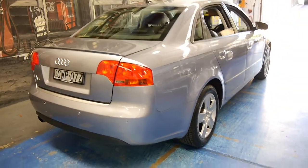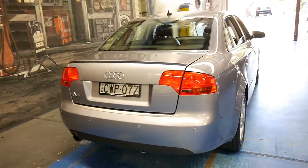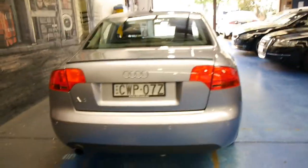It looks like it's got rear parking sensors as well. It's got good tyres — Pirelli tyres it looks like.